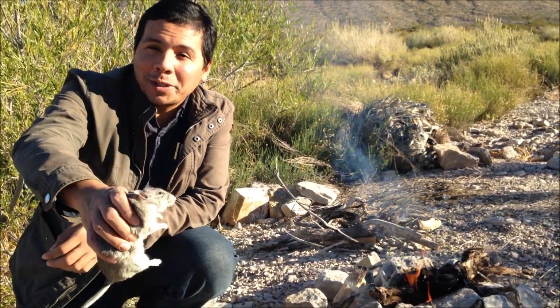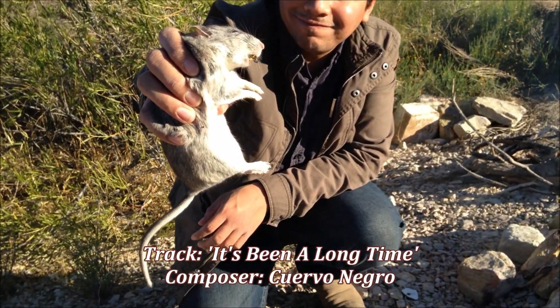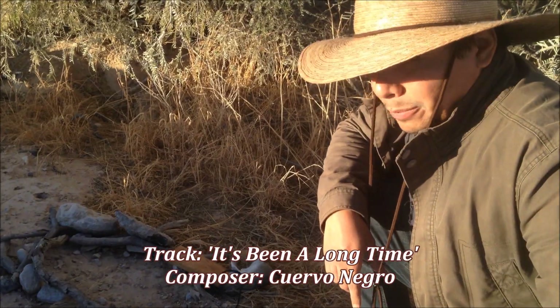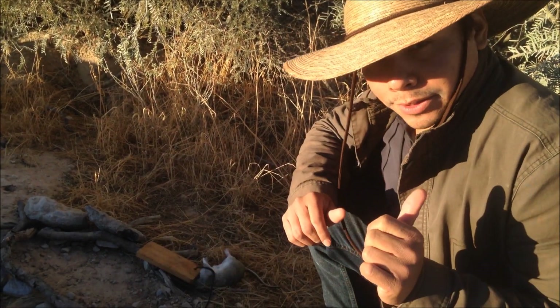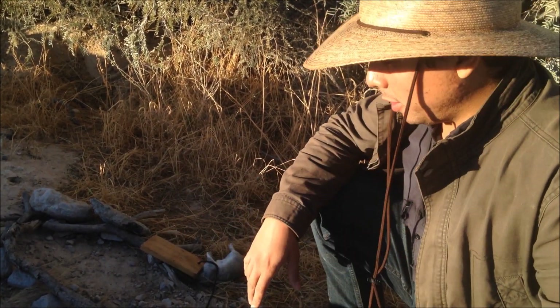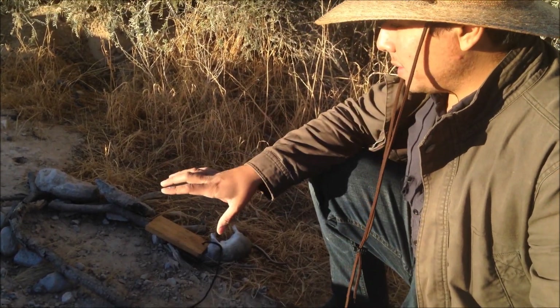I hope you guys have worked up an appetite because we're going to be eating good this morning — stick around. But before we begin, let's rewind a little bit so I can show you guys how I caught this animal. For those who are new to this channel, one of the items I use very often to catch small game is Victor rat traps.